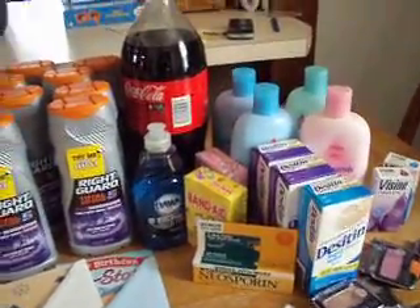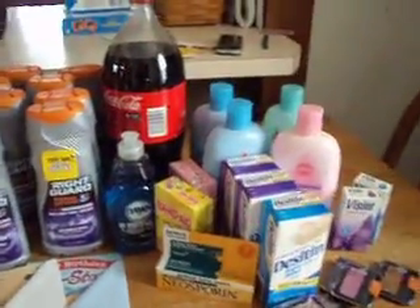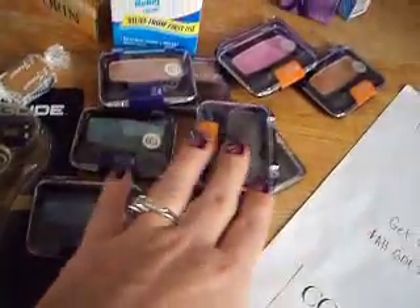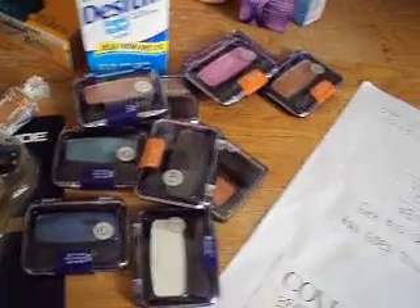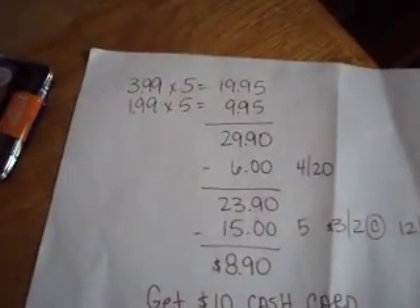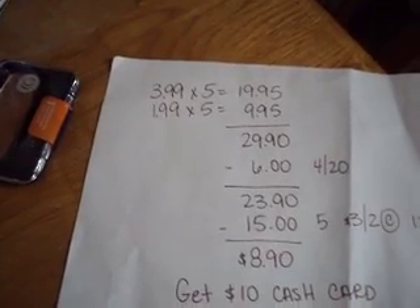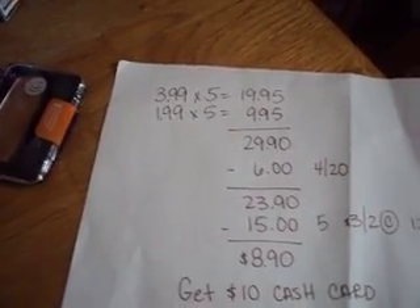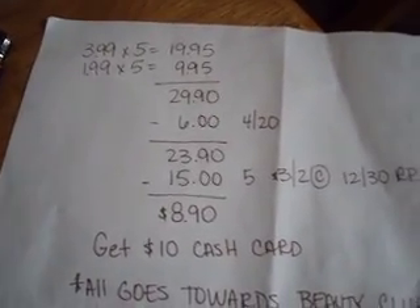You got $2 back, and then a $10 rebate. So what I wanted to show you is I did this deal — I bought 10 of these CoverGirl items, and here's what it breaks down to be. They're buy one get one half off, so $3, $5 at $3.99, $5 at $1.99, and there's the breakdown, minus $6 worth of $4 off $20.